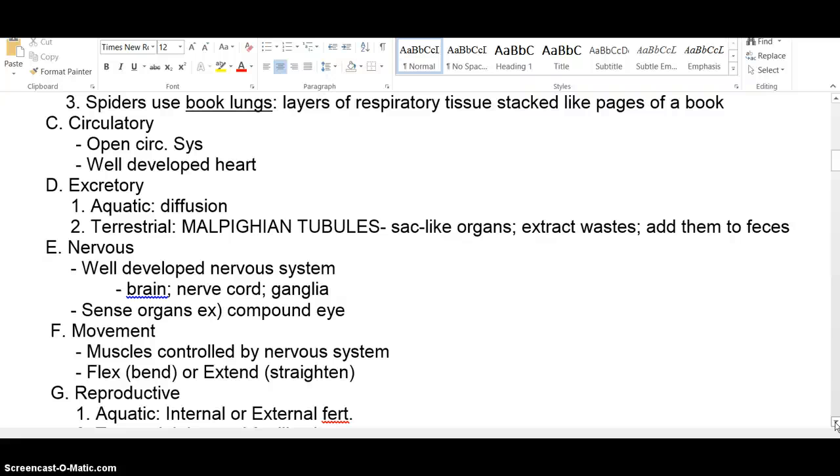For the excretory system, there's still a lot of diffusion going on, but there's also a specialized feature called the Malpighian tubule, which extracts waste from the blood. That waste is then dumped into the solid waste excretory part of the system and leaves with the feces.